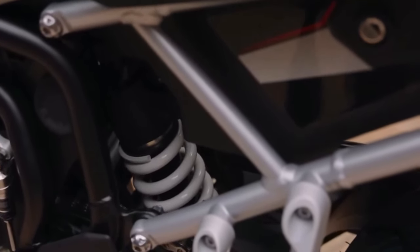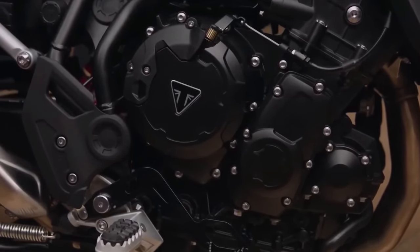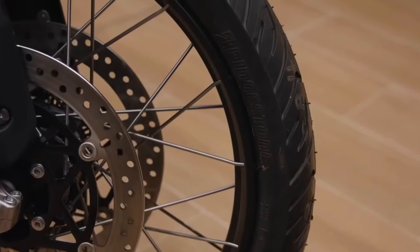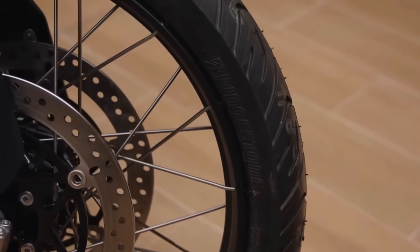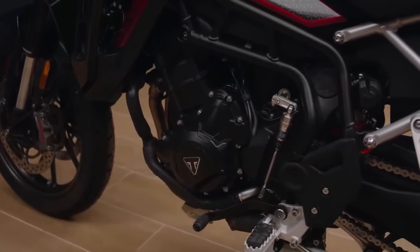Triumph Chief Product Officer Steve Sergeant also sang the bike's praises. The Tiger 900 already has an excellent reputation as an award winner and rally competitor, enjoying success against production motorcycles as well as purpose-built off-road machines.